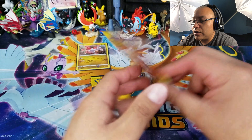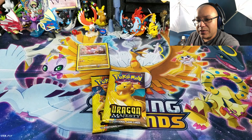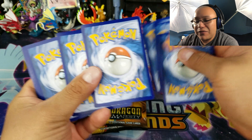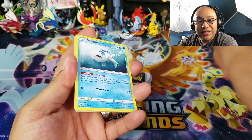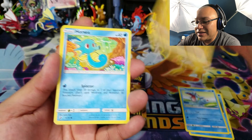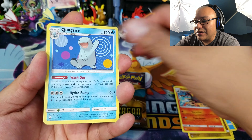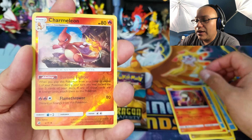We have one pack each of Charizard, Dragonite, and a third pack. We'll open the third pack first and then end with the Charizard, because why not — that's just the way it should be. Don't forget, I did actually open my very first gold card — Ultra Necrozma — out of one of these pin collection boxes. So the luck could be here. If you missed that video, I'm going to leave it linked so you guys can go check it out.